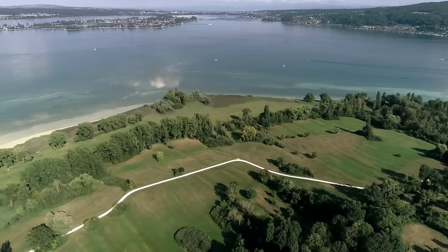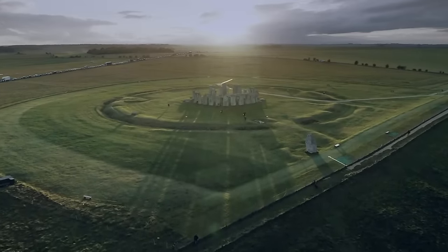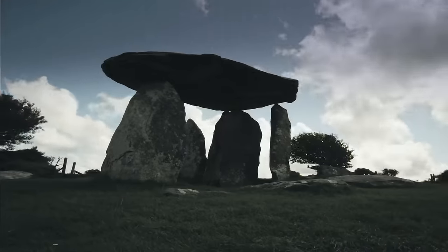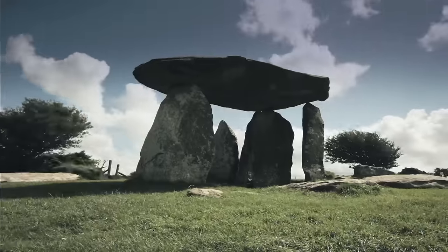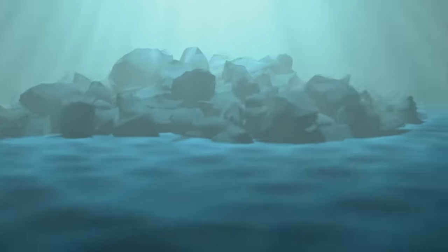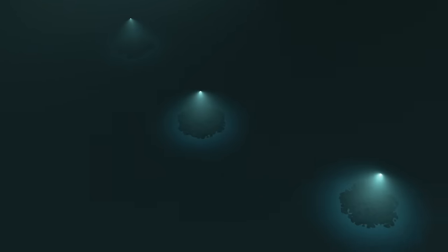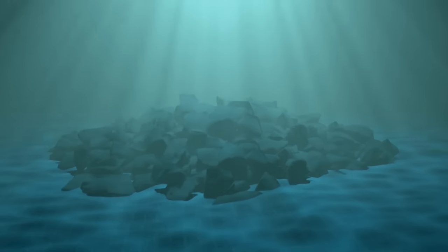It would appear as though these enigmatic stone piles were placed there over 5,000 years ago. These stone platforms date to the Neolithic, and they're actually older than Stonehenge itself. When talking about the Neolithic period, people were doing all sorts of weird and wonderful things with giant rocks, and we can see that across Europe. But the underwater location of these Stone Age structures makes them particularly unique, and their purpose all the more puzzling.